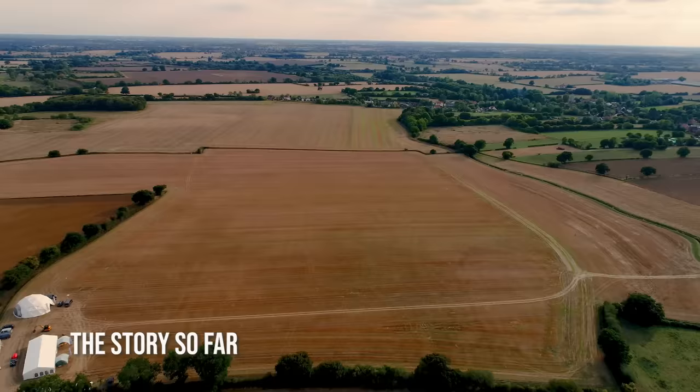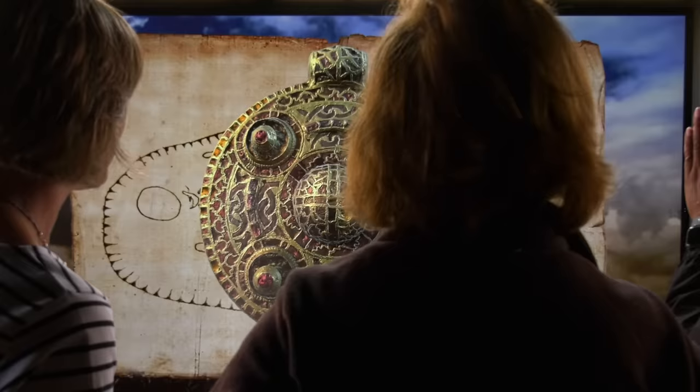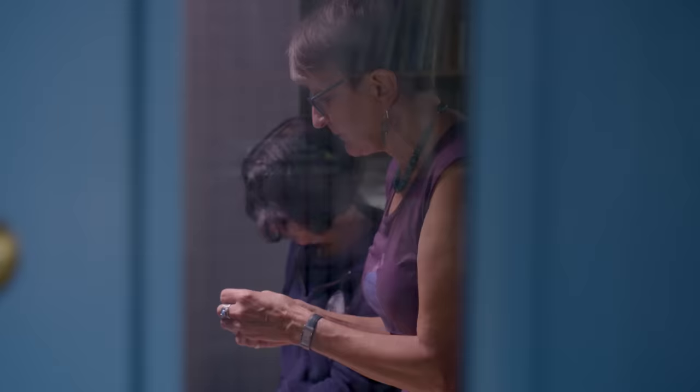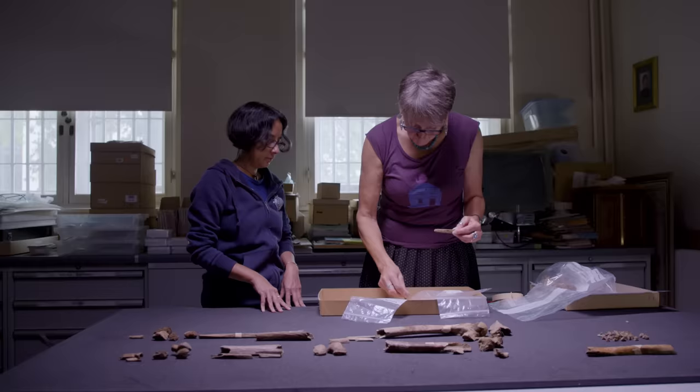It's day two at Windfarthing in Norfolk, where Helen has brought the team together to investigate the site of a grave of a 7th century Anglo-Saxon woman. It was discovered by Tom Lucking in 2015, buried with some stunning finds, including a massive gold pendant. Jackie's analysis of the bones tells us that she lived a long and healthy life and even gives us a glimpse into what she may have looked like.